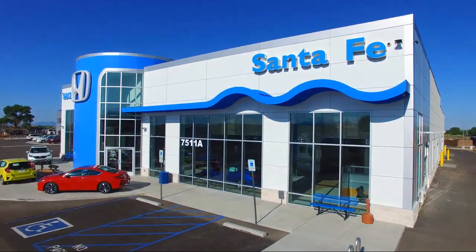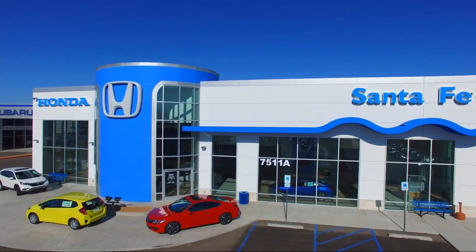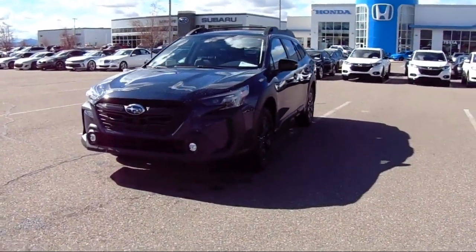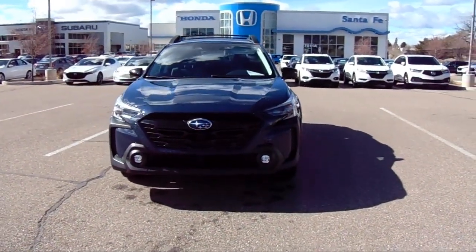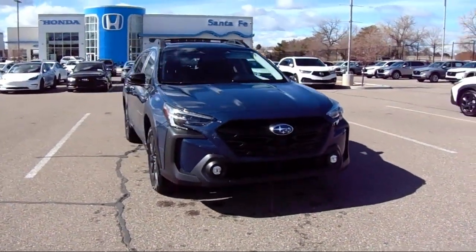Welcome to Honda of Santa Fe, and here's a look at another one of our fine vehicles from our great selection. It comes equipped with rear view camera, home link, Harman Kardon speakers, heated seats, StarTex trimmed upholstery, all wheel drive, and speed sensing steering.